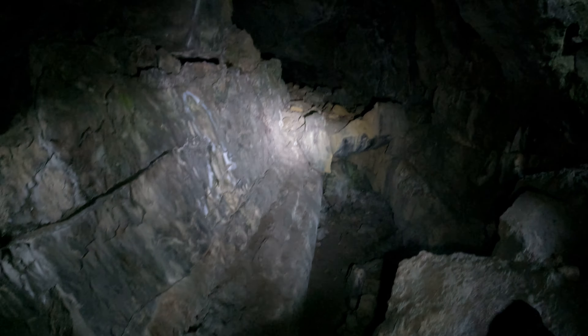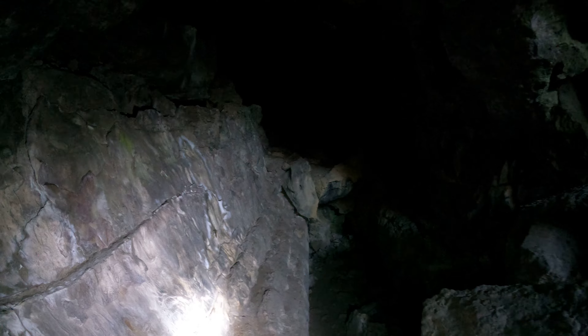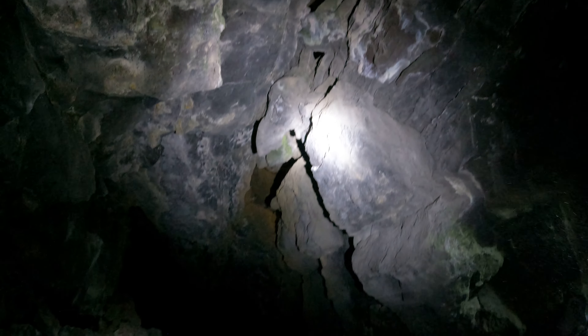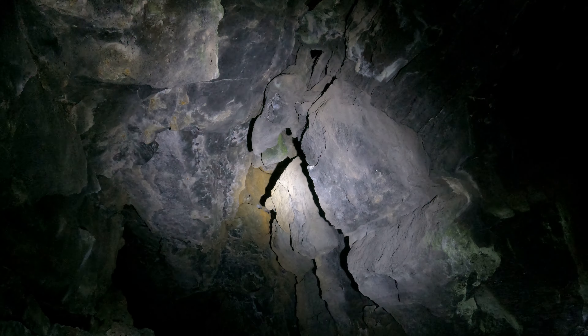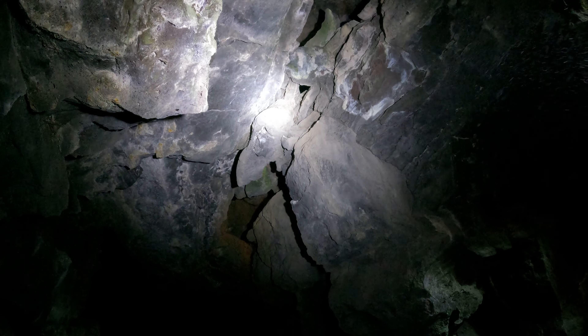I can walk along that ledge here to this upper level — well, middle level I should say. I'm going to go up there eventually. There's also an upper level up there.